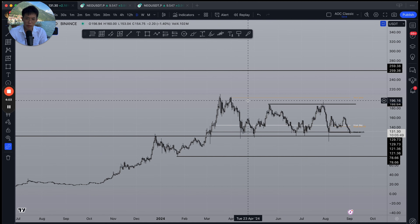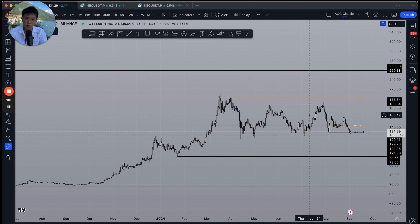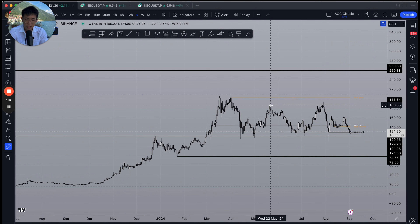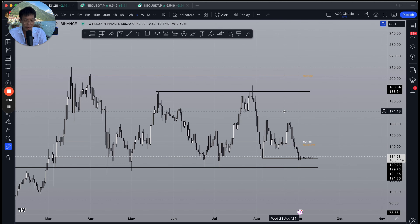Even though we have been retracing for pretty much the last six months, this is just how markets work. Macro movements usually play out in increments of three months — this is why you have financial quarters: Q1, Q2, Q3, Q4. We have spent the last two quarters, which historically have been pretty terrible for crypto with negative or choppy price action. Everything that's happened over the last six months is par for the course.